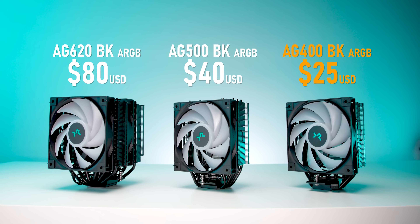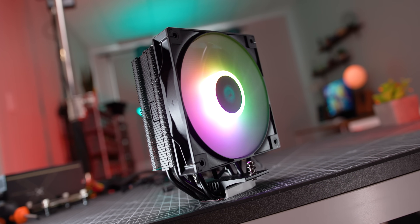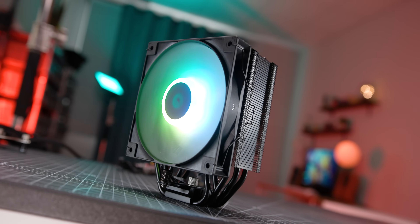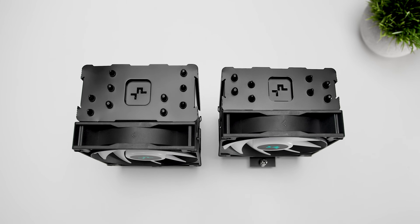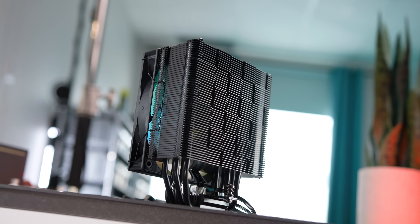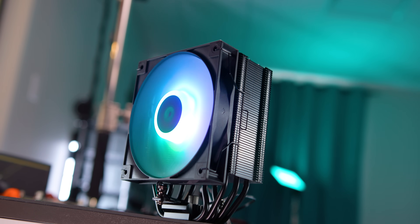The cheapest of the bunch is the AG400 BK-ARGB, which plays at the upper end of the entry-level market. It's got a 120mm fan, a relatively compact fin array, and an HDT base, which is common for its price point. The AG500 steps things up a bit — same 120mm ARGB fan, but with a much wider side profile that houses five heat pipes all terminating into an HDT base. That additional cooling mass puts it in a completely different category, and it's a perfect representation of what you can expect from a mid-tier $40 heatsink.